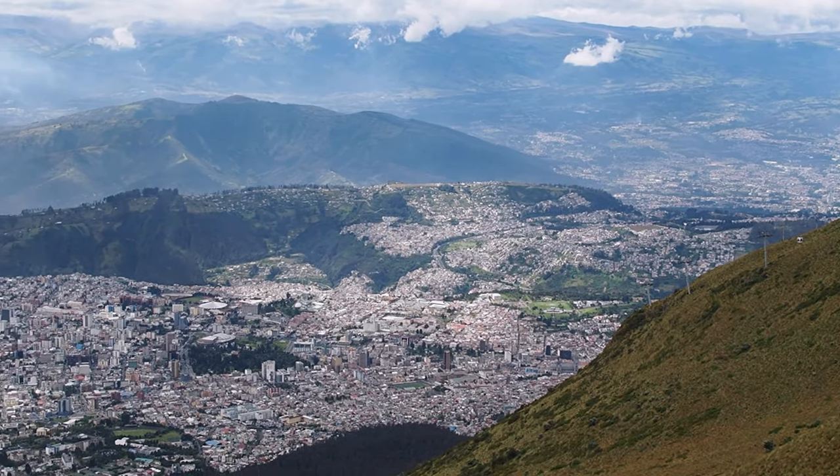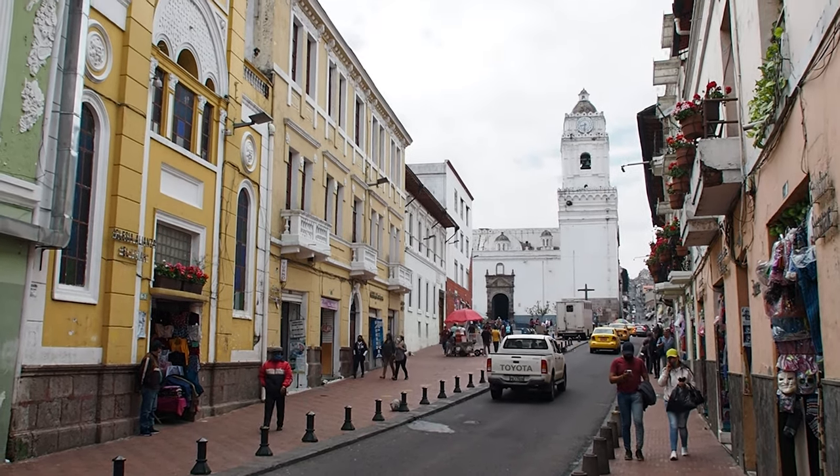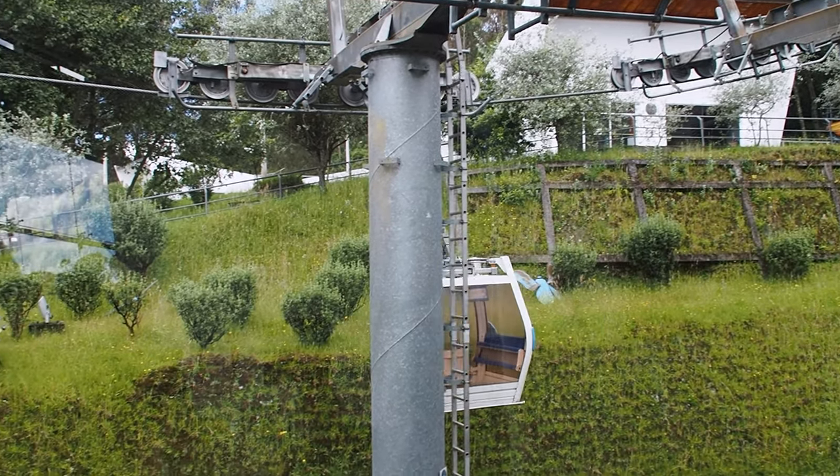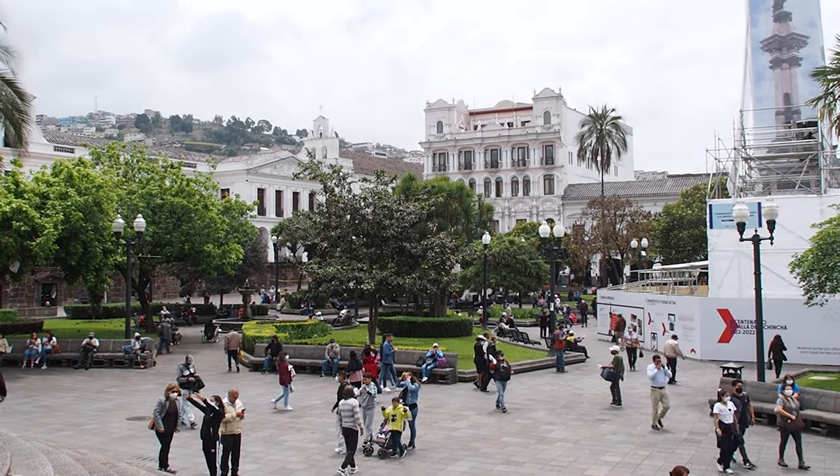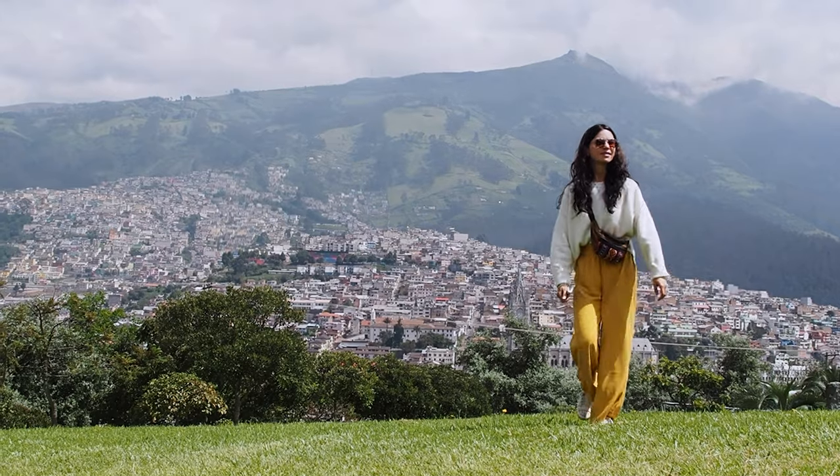Whilst it wasn't our favourite city, Quito did surprise us with a couple of really cool experiences like the teleférico and the equator museums. It's definitely worth spending a couple of days here before you head out to explore the rest of Ecuador.